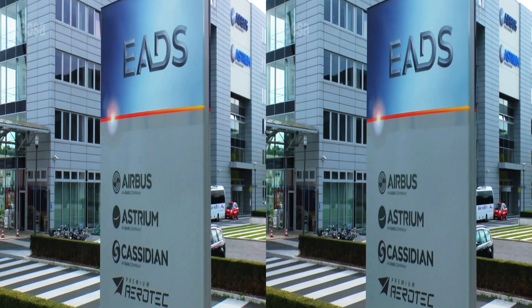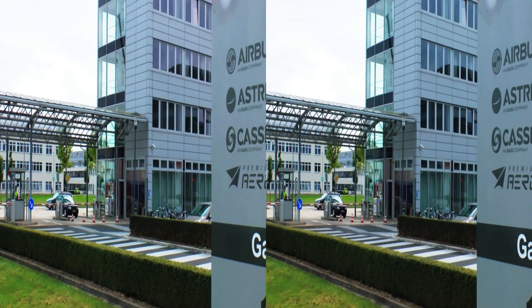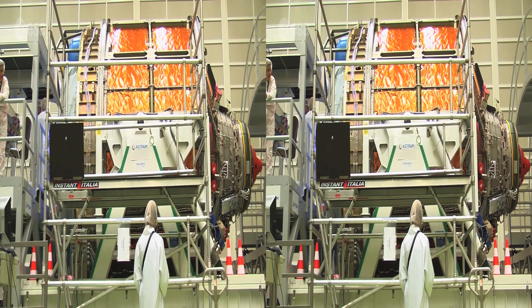All parts become one in Bremen. Here, every single bit of the spacecraft undergoes testing, and the propulsion and avionics modules built on-site get ready for assembly.